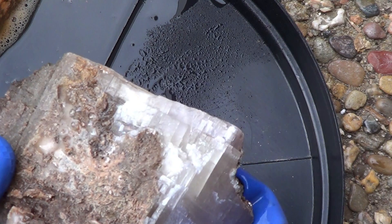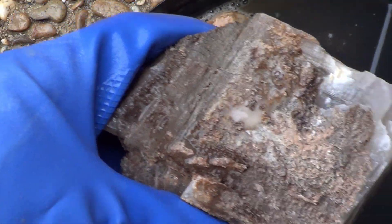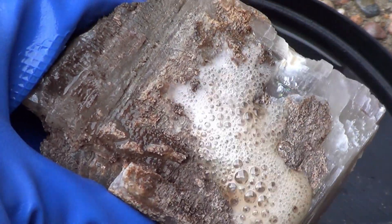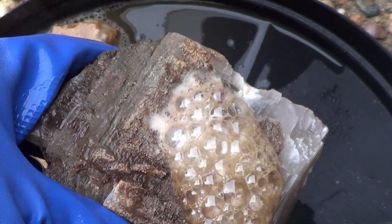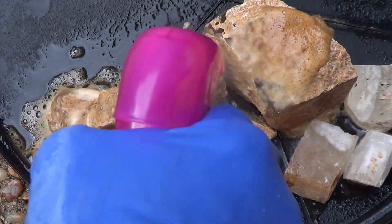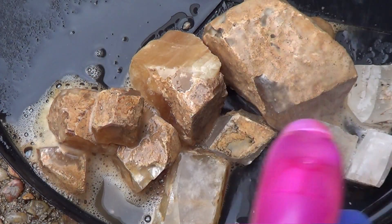Are you calcite? Let's go see. Yes, most definitely calcite.